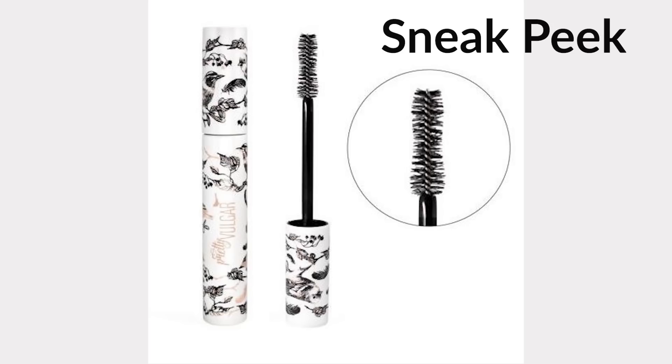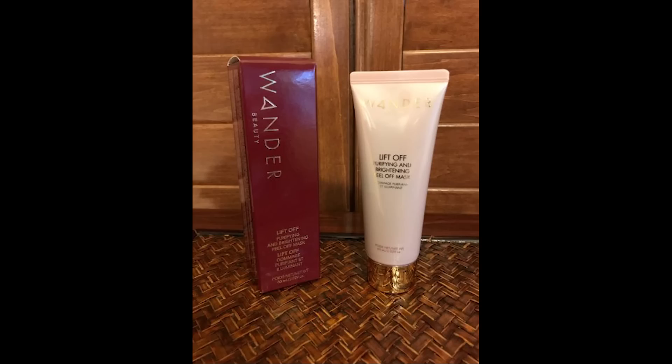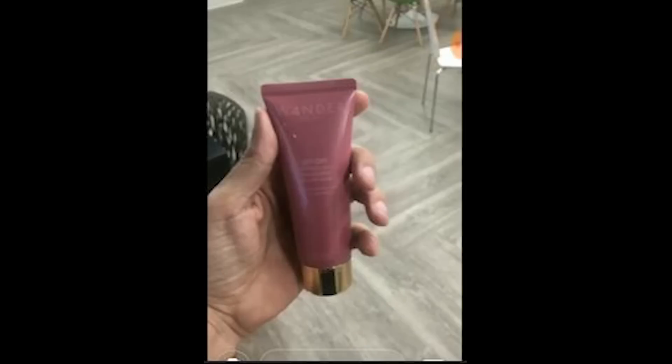Our last sneak peek is from Joe's Instagram Stories. It's the Lift Off Purifying and Brightening Peel Off Mask from Wonder Beauty. The packaging color shown was a little confusing — they showed it in a different color, like a lighter purple — so we'll have to wait until he confirms it to know what color the packaging will be. This is a brightening and purifying mask that includes antioxidants to instantly detoxify and awaken dull skin. It's a peel-off mask.